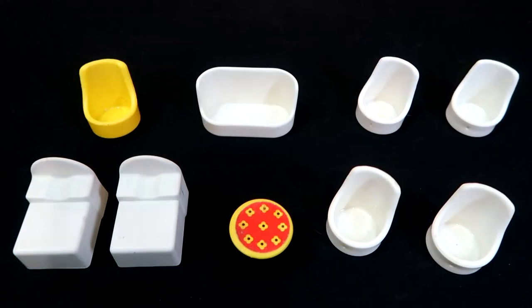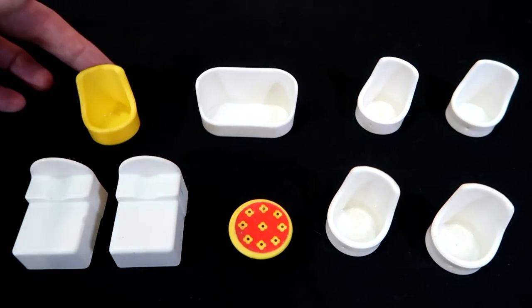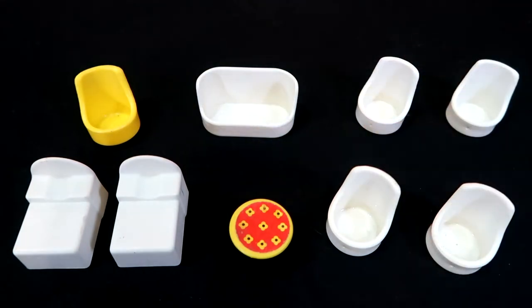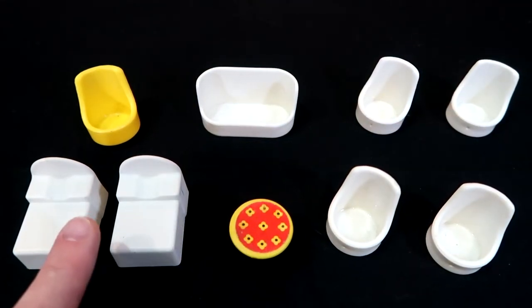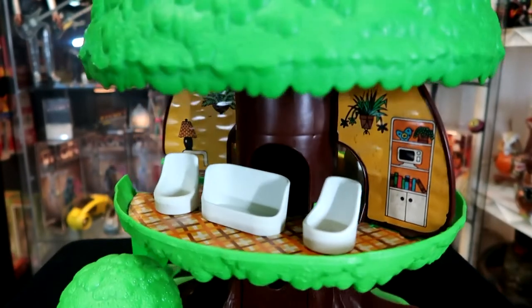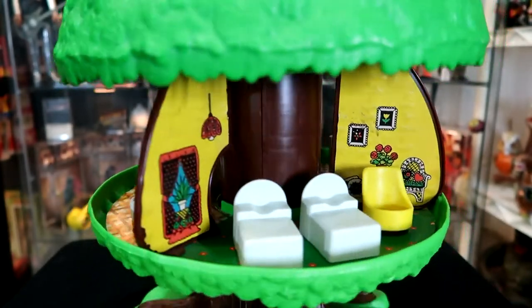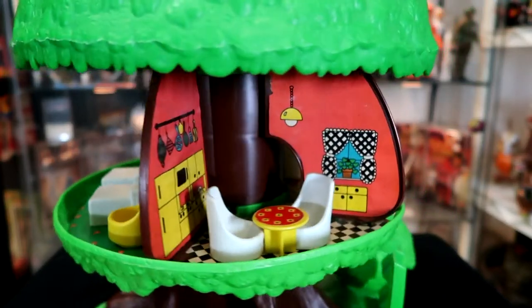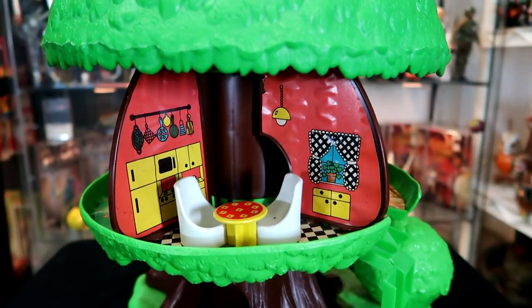Here's the furniture that came with the treehouse. It came with a rocking chair — you can see it sort of rocks — a small couch, four of the same chairs, a small table, and two beds. I went ahead and placed the furniture inside: the two chairs and the couch in the living room, then moving to the bedroom with the two beds and the rocking chair, and finally the kitchen with the kitchen table and two chairs.